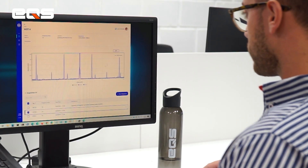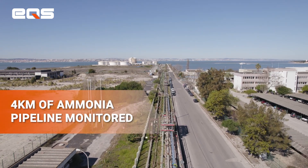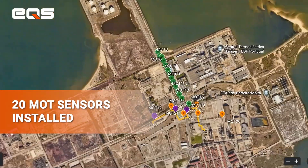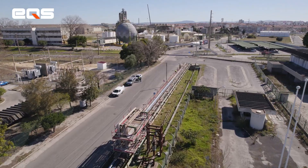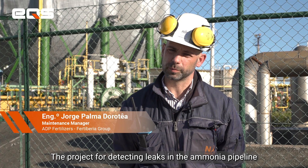Overall, almost four kilometers of ammonia pipeline is monitored with the fiber optics temperature monitoring system, and 20 MOT sensors are installed at critical points in the pipeline. The detection of leaks in the ammonia pipework is an important project for us.